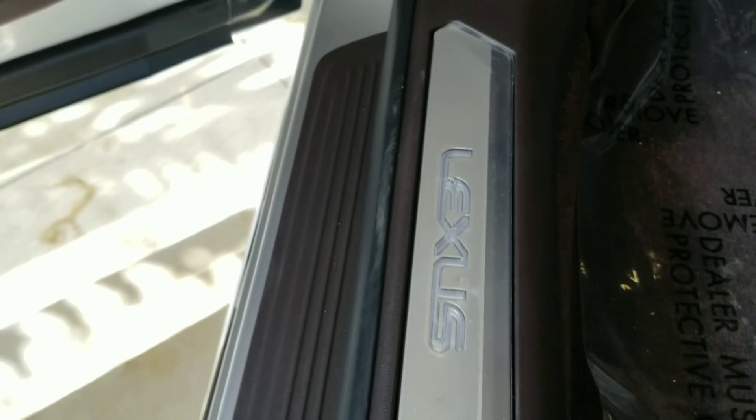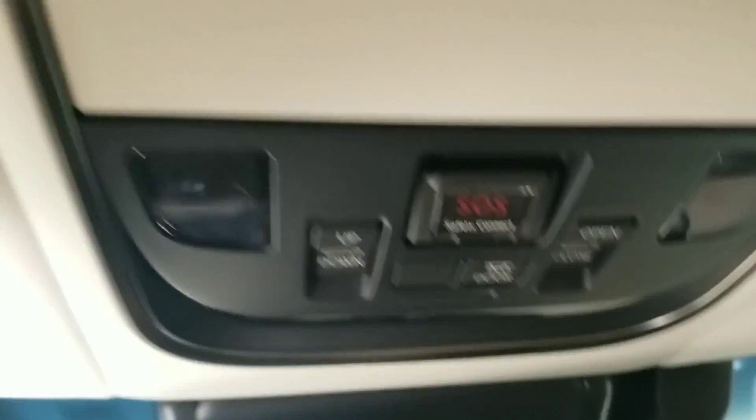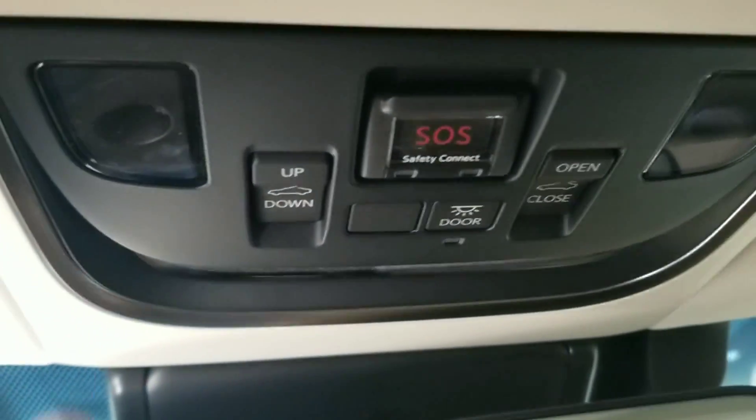This is an optional illuminating door seal that says Lexus. If you look up you have your sunglass holder, your SOS button, sunroof tilt and open tab, and LED map lights.